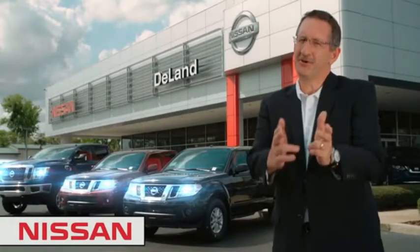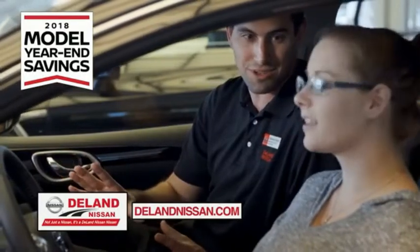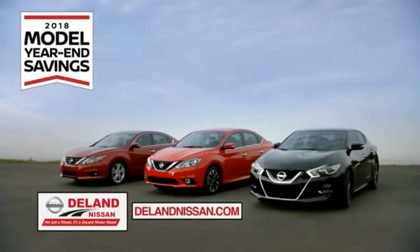Hi, I'm Curt. Before you buy, give us a try. Get ready to play big and save big with Deland Nissan during the 2018 Model Year in Savings Events.